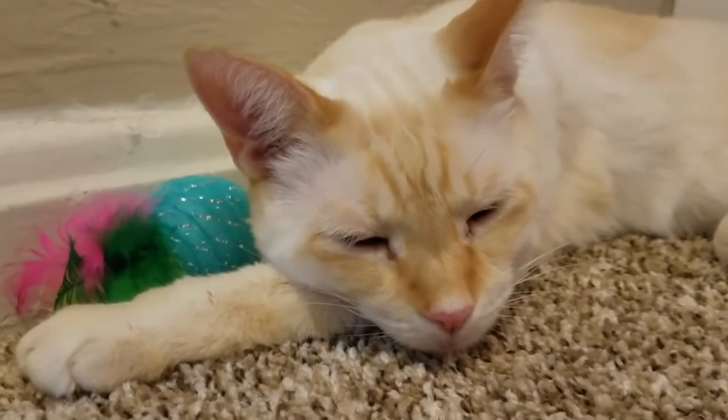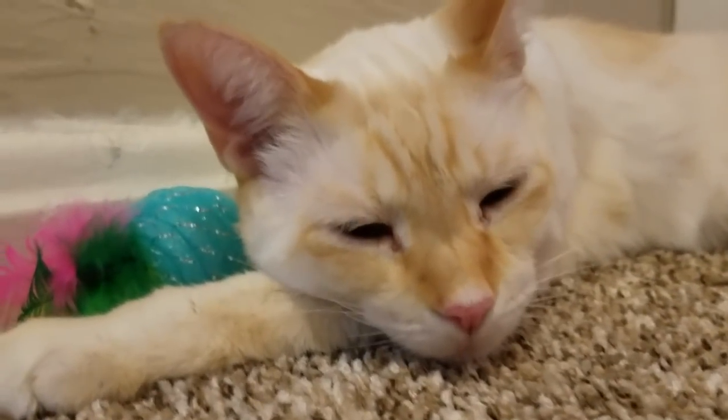Hey puppy, are you a lion? Are you a tiger? Are you just sleepy? I love you.